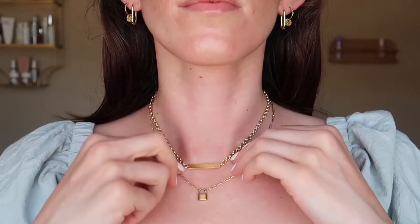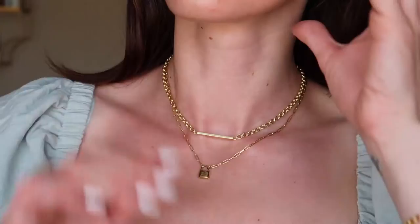Next up is the Cara — or Kara — padlock necklace, and I am obsessed with this. You can pair it with the Lou tag necklace — I think the heights and the links complement each other — or you can wear it just by itself. I adore this necklace and wear it almost every day.